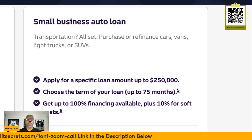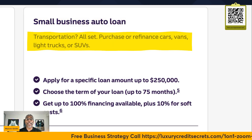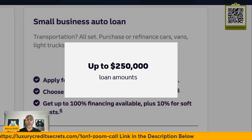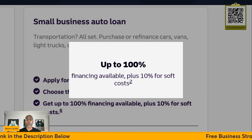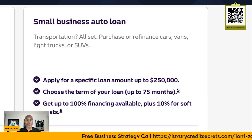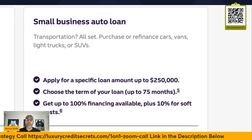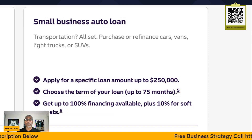Another loan that most business owners don't realize they can use is a business auto loan. You can refinance your car, your van, your light truck, or your SUV, and guess what? It's a write-off. You can get loan amounts up to $250,000, choose a term loan up to 75 months, and get up to 100% financing plus 10% for soft costs. Most of us have automobiles we use in our business — go ahead and refinance out of your personal name into the business name, and you lower your utilization on your personal side.